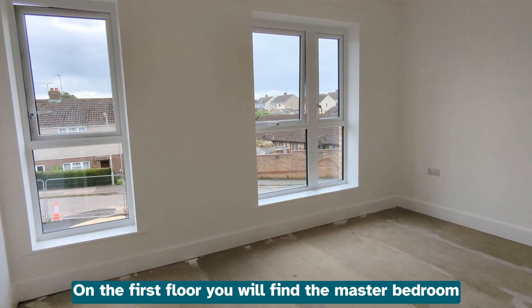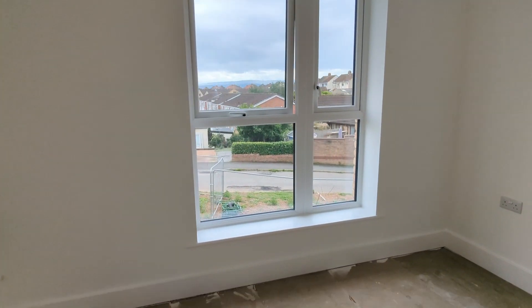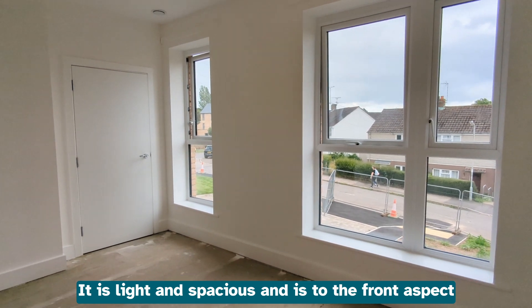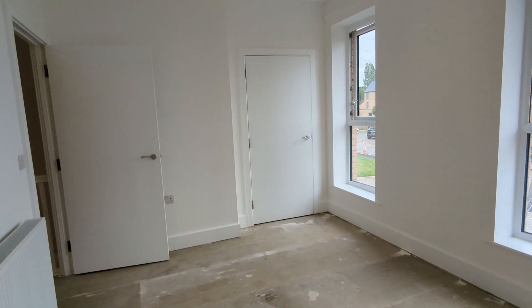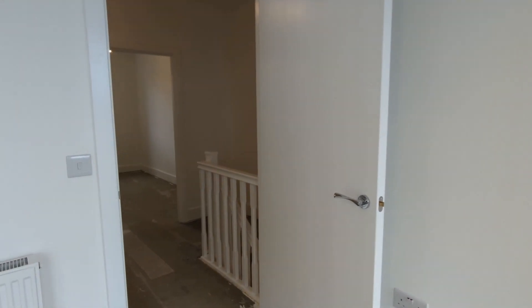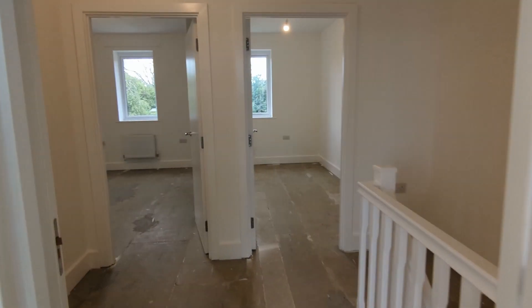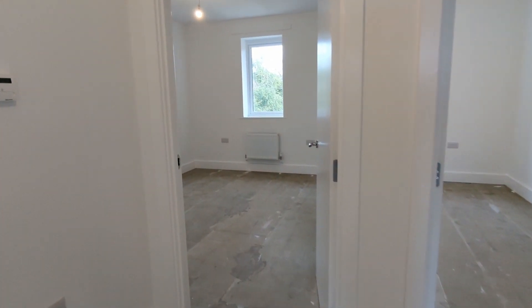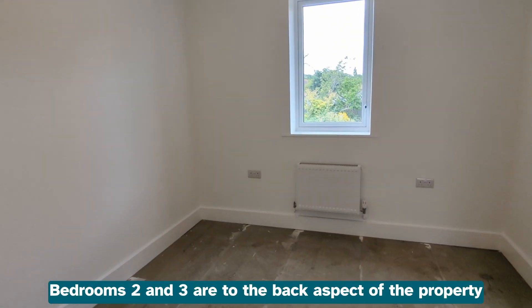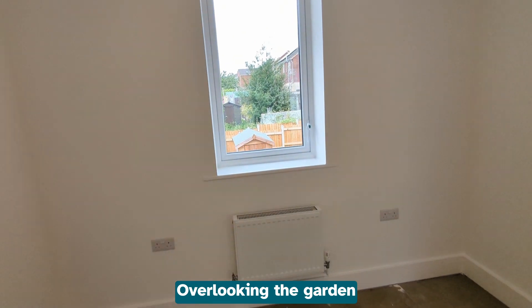On the first floor you will find the master bedroom. It is light and spacious and is to the front aspect. Bedroom 2 and 3 are to the back aspect of the property, overlooking the garden.